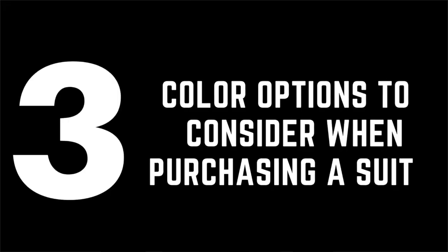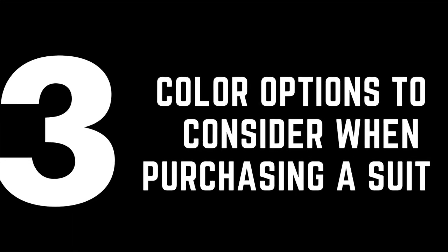Are you in the market for purchasing a suit and a little unsure about what color is the best for you before you make that huge investment? On today's video, we're going to be discussing three color options that you definitely should consider when purchasing a suit.